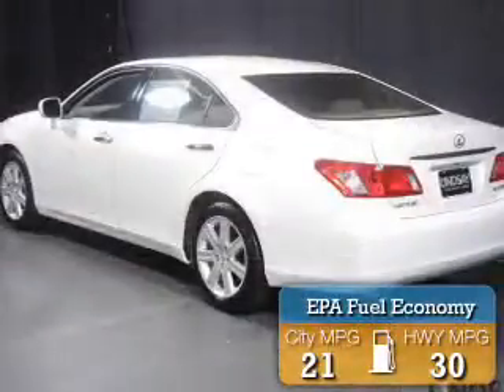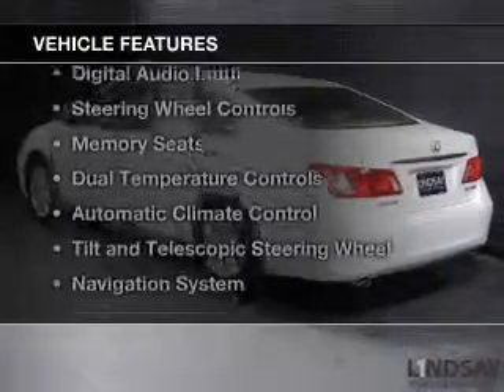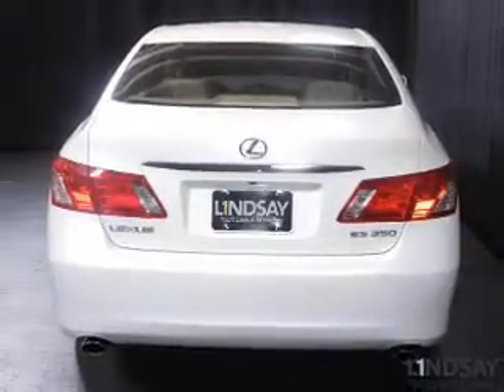Great fuel efficiency saves you money by requiring fewer trips to the gas station. The features include a power sunroof, leather seats, a satellite radio, digital audio input, and steering wheel controls.